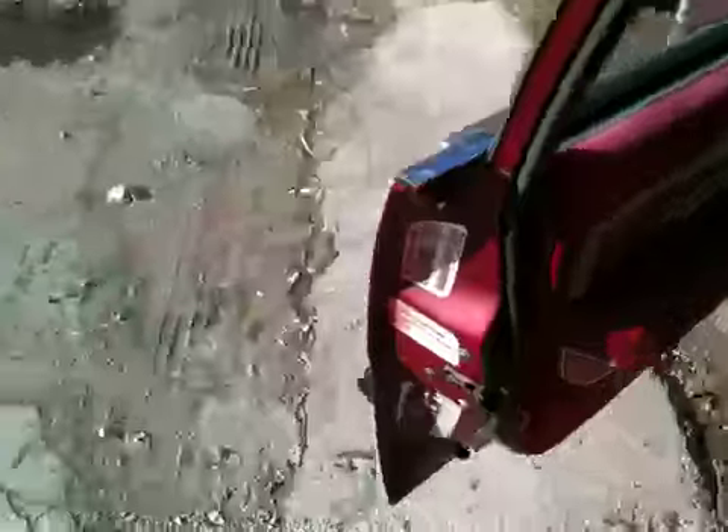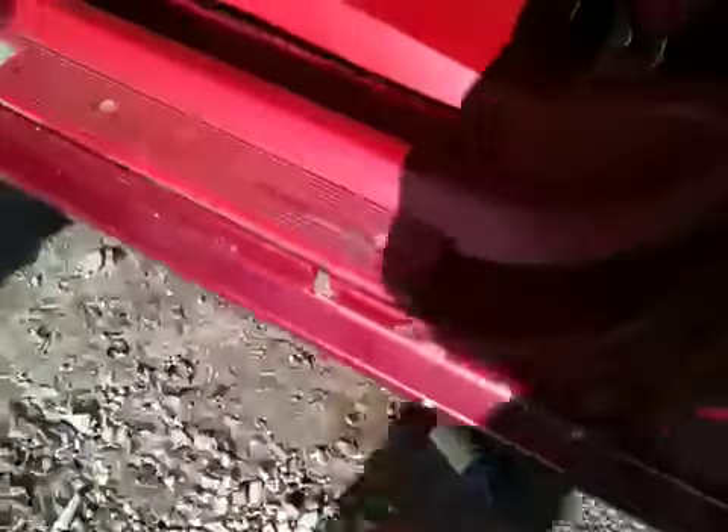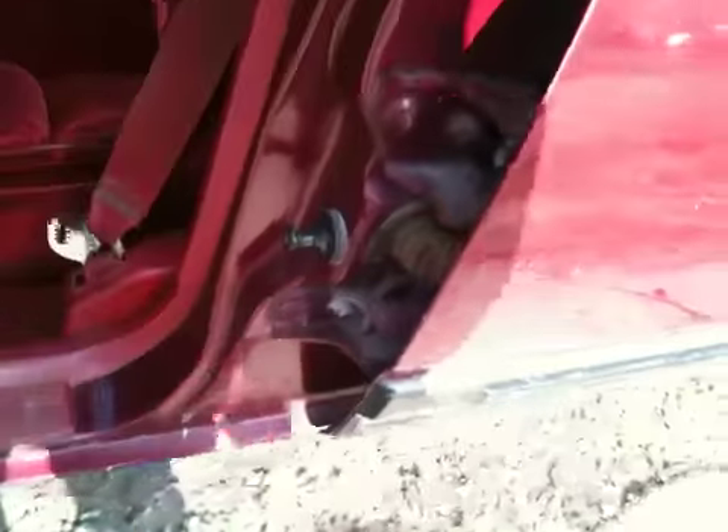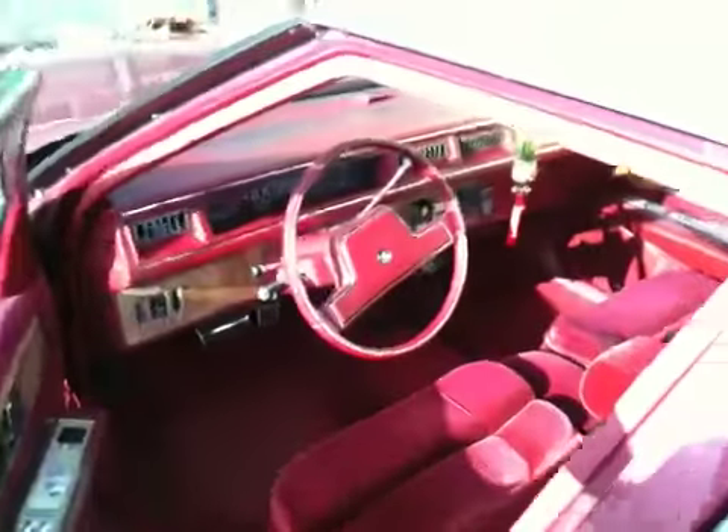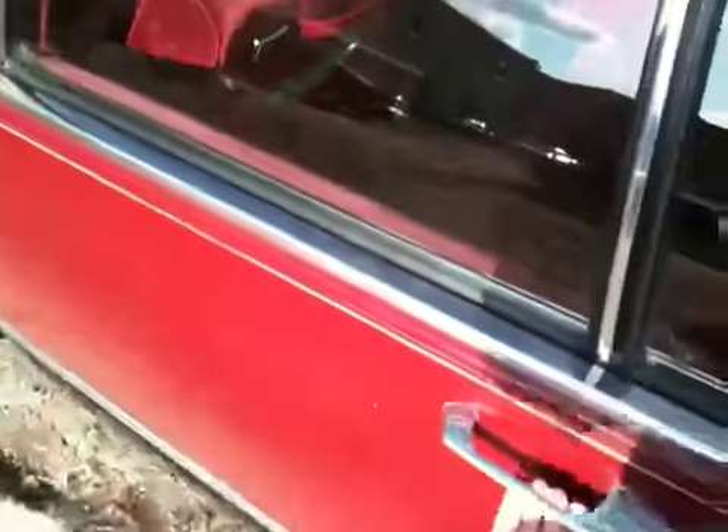Let's check out the metal on the doors — still in great shape. Body's in really, really great condition, especially for its age and the fact that it's been sitting outside all the time. And I already did a video on the interior condition before, so if you haven't checked that out, look for it on my channel.